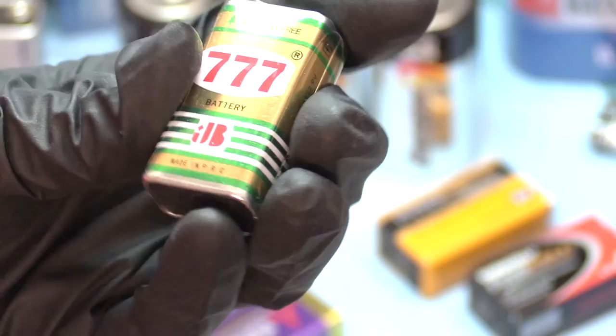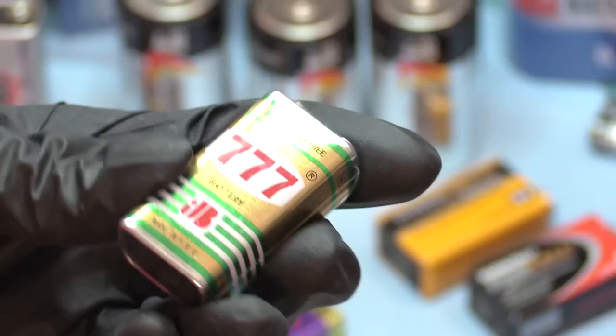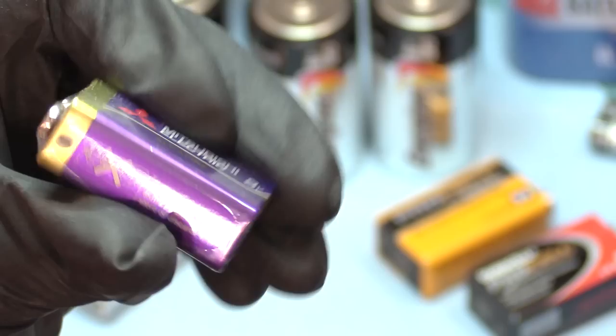It says 2009. Man, is that like vintage packaging? It's got a barcode on it. PRC — wow, People's Republic of China. I guess they haven't changed this packaging for 20, 30, 40 years, something like that.